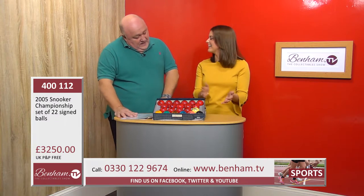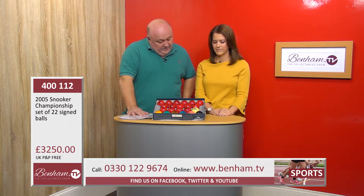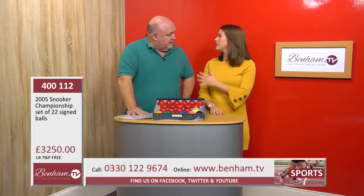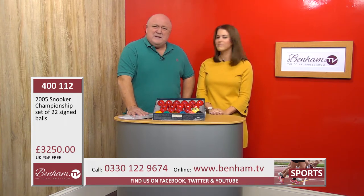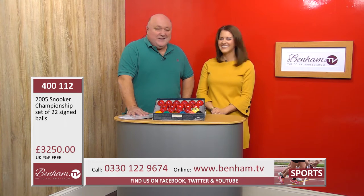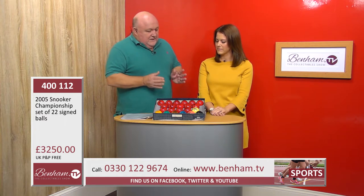You've also got Ronnie O'Sullivan, Shaun Murphy, and Irian Williams who's a referee. So really, back in 2005 this was the who's who of snooker. The four-time world champion John Higgins has also separately signed the box. The World Championships take place every year around the May bank holiday, still up in Sheffield. One of my old mates Jimmy White is always up there either playing or commentating — good luck, Jim!